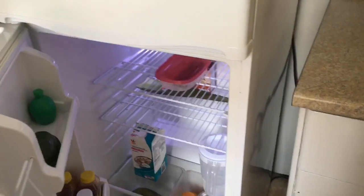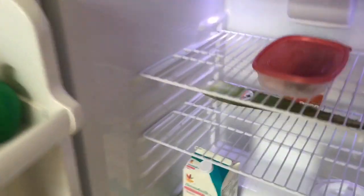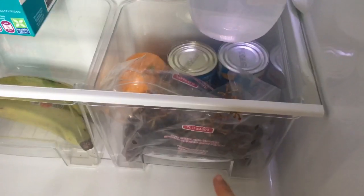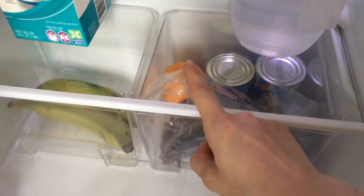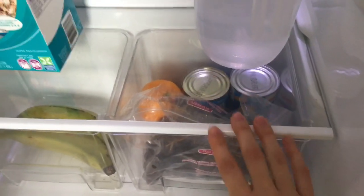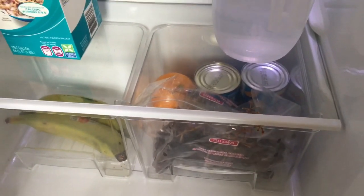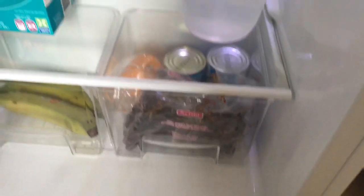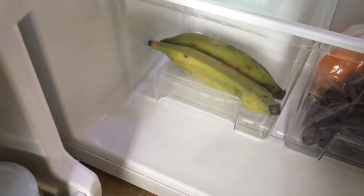Starting with the fridge then going to the freezer. I recently went grocery shopping so let me show you what I normally eat in the summertime. Down here I usually keep my fruit — I have grapes, oranges, and mandarins, those are my three main essentials. I love pomegranates but they're not around this season; they're usually available in the fall.